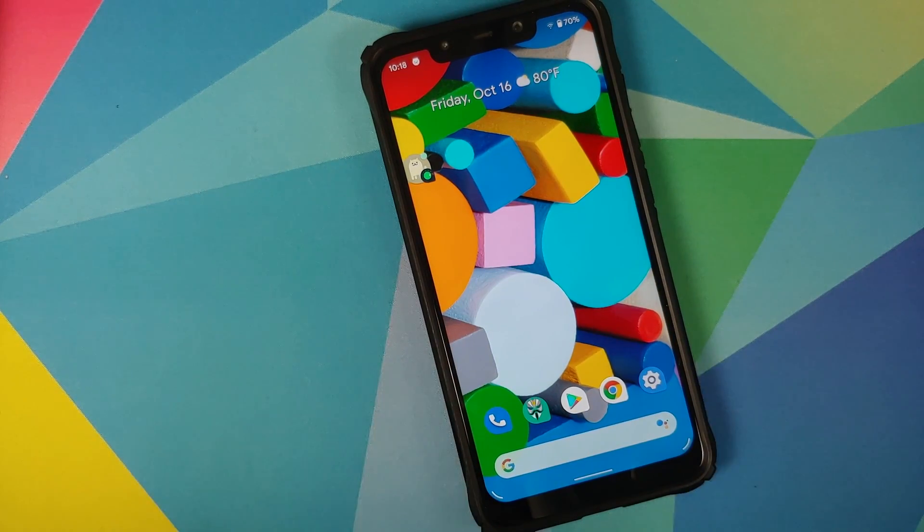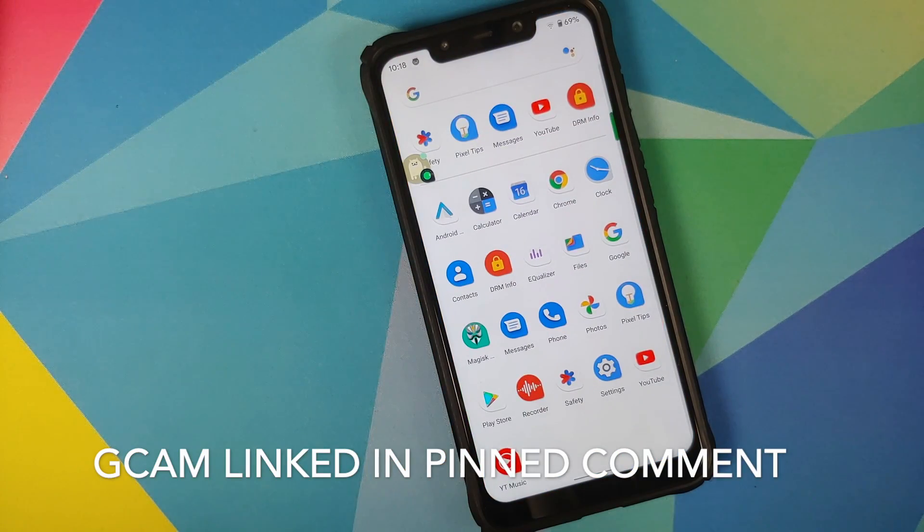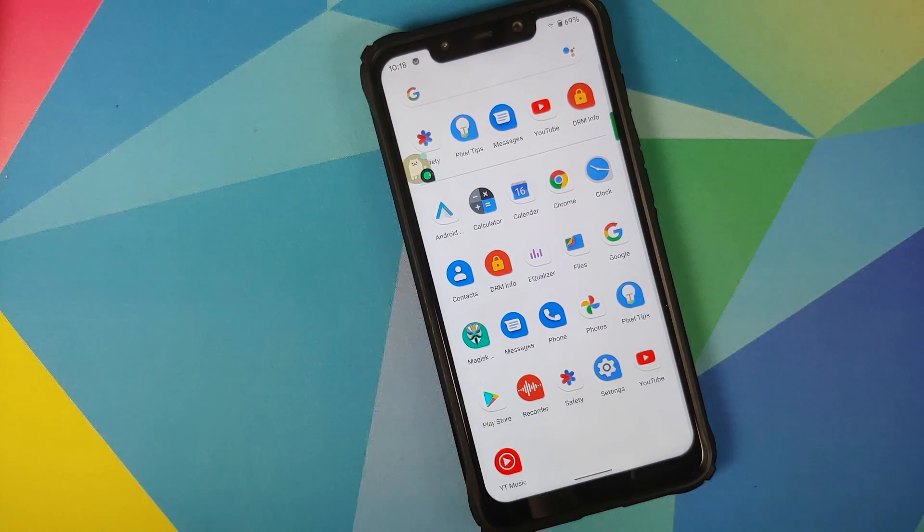All in all, a pretty good build. If you want the feel of using a Pixel device, this is a must-try build. You also get Pixel apps baked in — the Voice Recorder, Safety app, Pixel Tips, Google Photos — all baked in and they update from the Google Play Store. That was our first look at the October build of the Pixel 4 XL port based on Android 11 running on the Xiaomi Poco F1. Hope my video helped — likes, shares, and subscribes are appreciated. Feedback and comments are more than welcome.